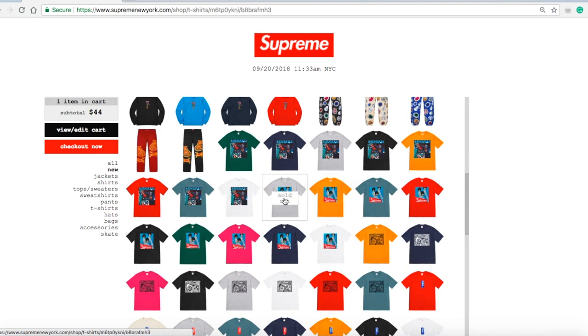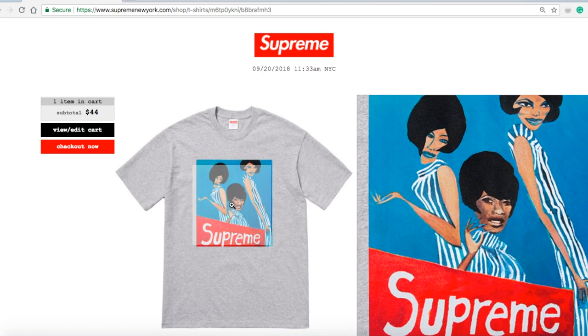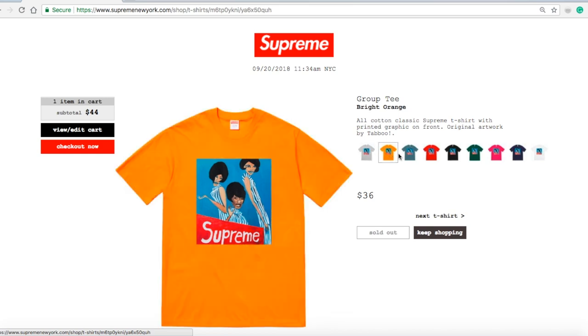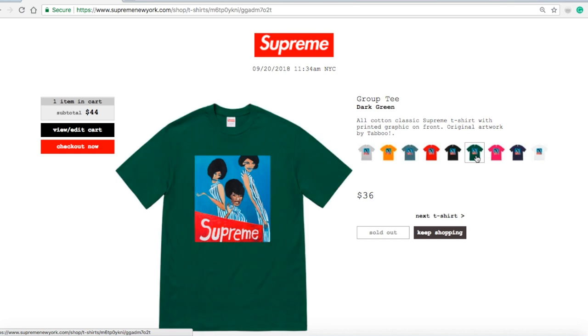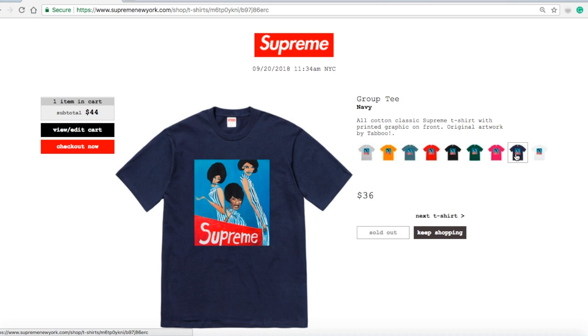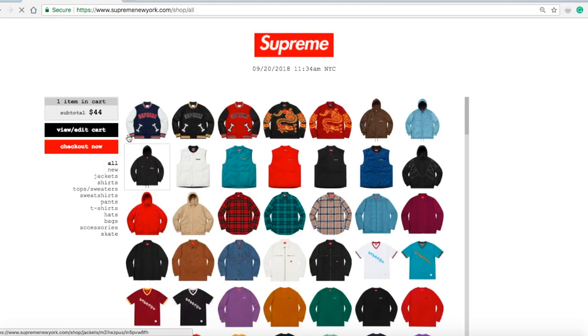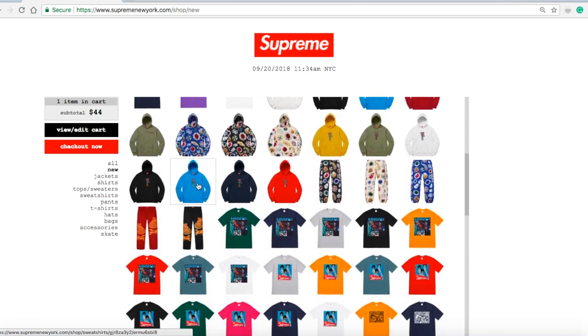The second item I tried to get was the Group Tee in heather gray for $36 — that's a pretty good price. Old cotton classic Supreme t-shirt with printed graphic on front, original artwork by Taboo. Bright orange sold out, slate sold out, red sold out, black sold out, dark green sold out, dark pink sold out, navy sold out, white — all sold out. I'm not sure how they sell out so quickly; due to the lagging, the bots were freezing up so they could check out right away. Hopefully Supreme cracks down on bots.